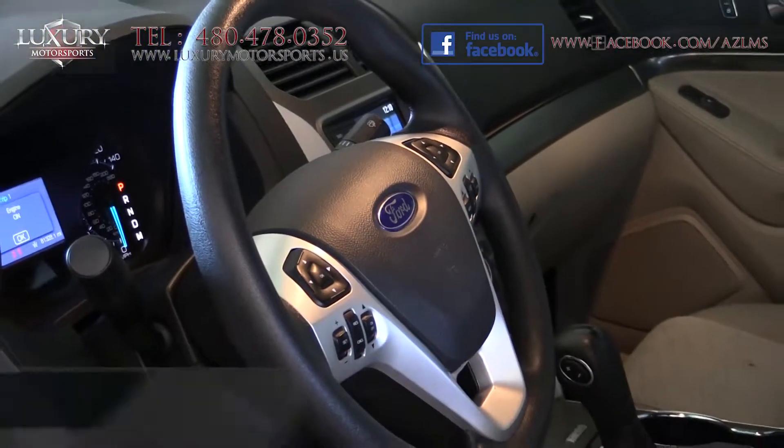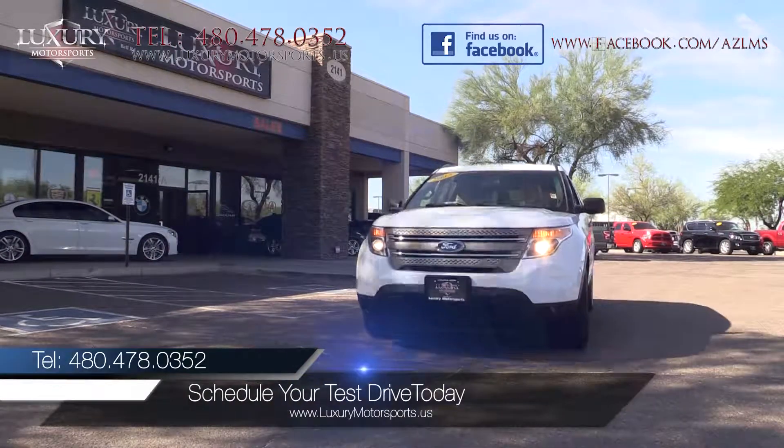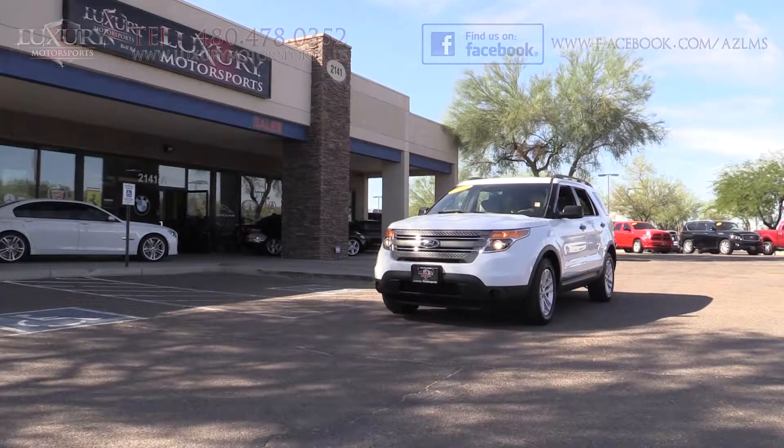Come and visit us at 2141 East Bell Road, Phoenix, Arizona. Luxury Motorsports is open seven days a week. Please call us to schedule your test drive today at 480-478-0352. Thank you.